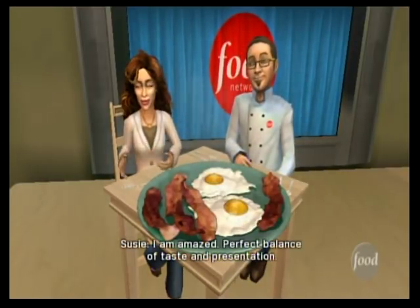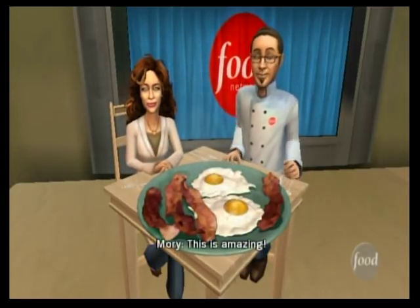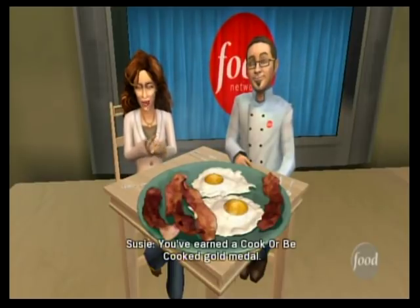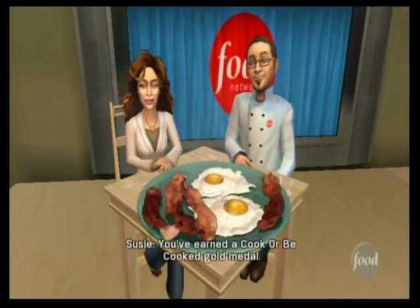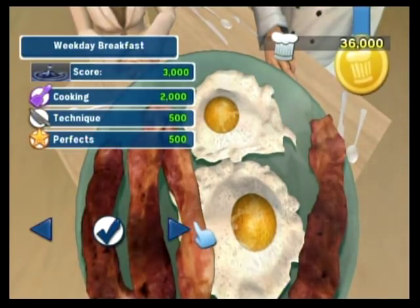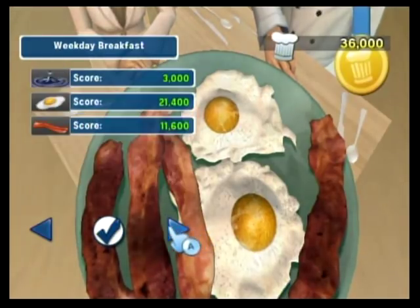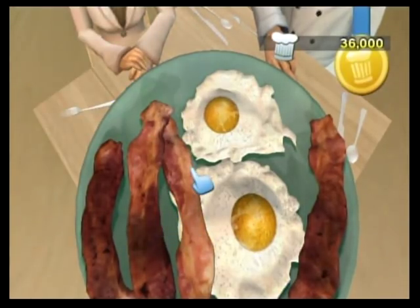I am amazed — perfect balance of taste and presentation. This is amazing! You've earned a Cook or Be Cooked gold medal. All right. Thank you, guys. Good job!